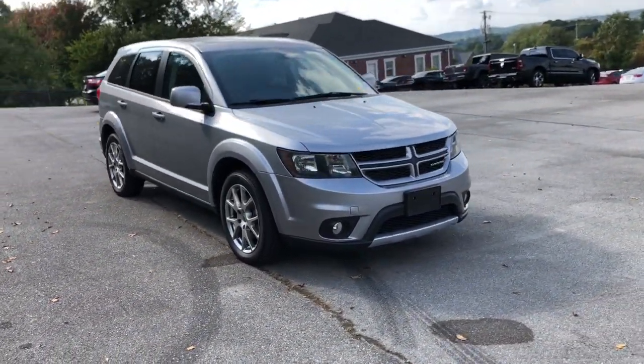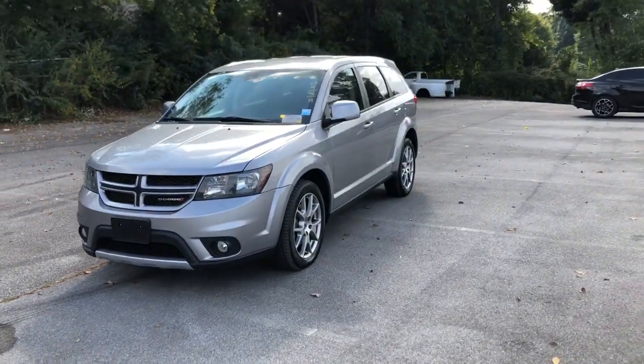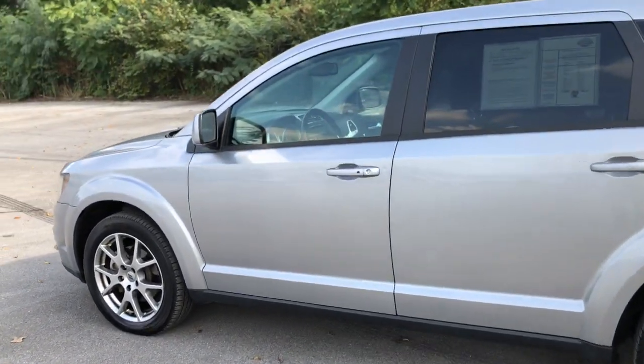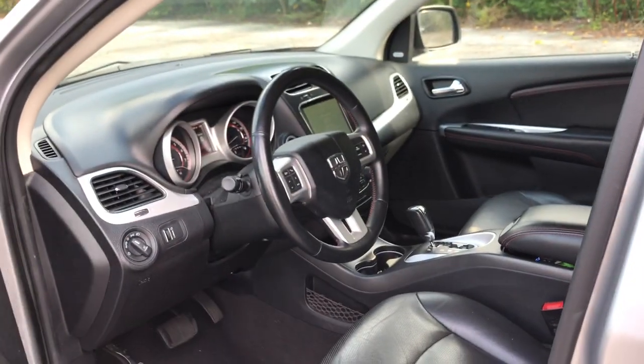The following are some of this vehicle's highlighted options: keyless entry, third row seat, all wheel drive, heated driver's seat, iPod and MP3 input, V6 cylinder engine, fog lamps, satellite radio, remote engine start, and backup camera.